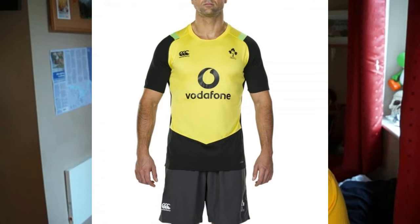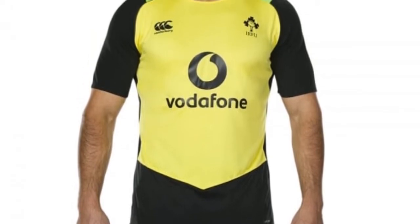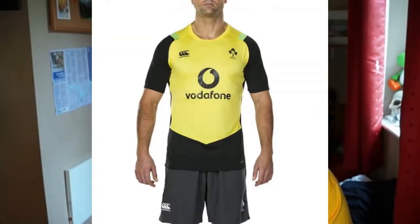Next up, sticking with the theme, we have this very strange Ireland training top. It's black and yellow with green at the top. I can understand if it was just black and yellow it wouldn't look half bad, but yellow and green together — you just don't put that together. If you get rid of the green it's not a bad top, but this is one of the prime examples of a bad colour combination.